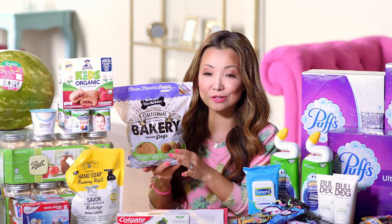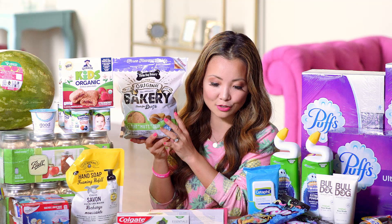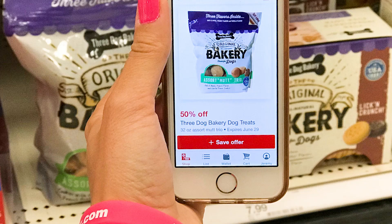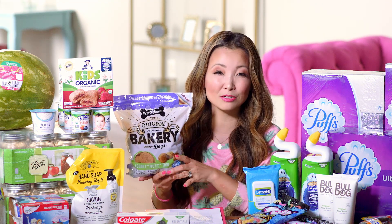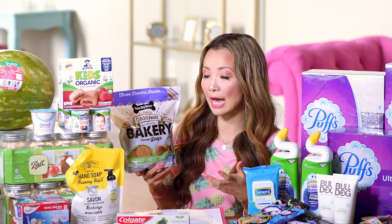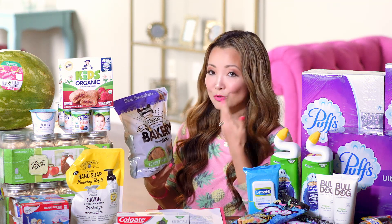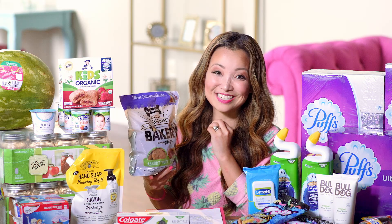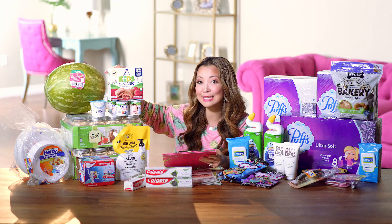Next is an easy dog treat deal for 50% off. The Three Dog Bakery dog treats are $8.49 regular price. There's a very high-value 50% off Target Cartwheel that works on this specific bag — scan it in your Target app to make sure you have the right item. Using the 50% off Cartwheel, you get it for $4.25. I grabbed a bag for my dogs!